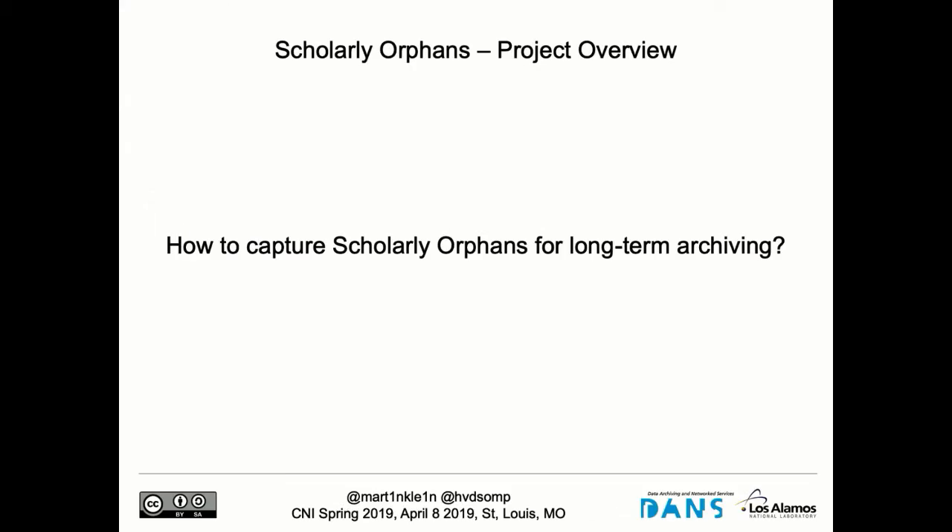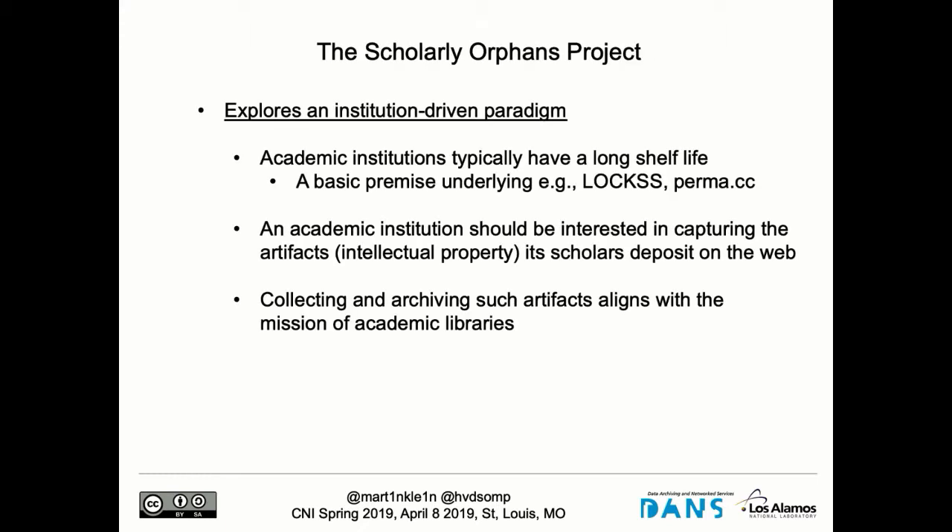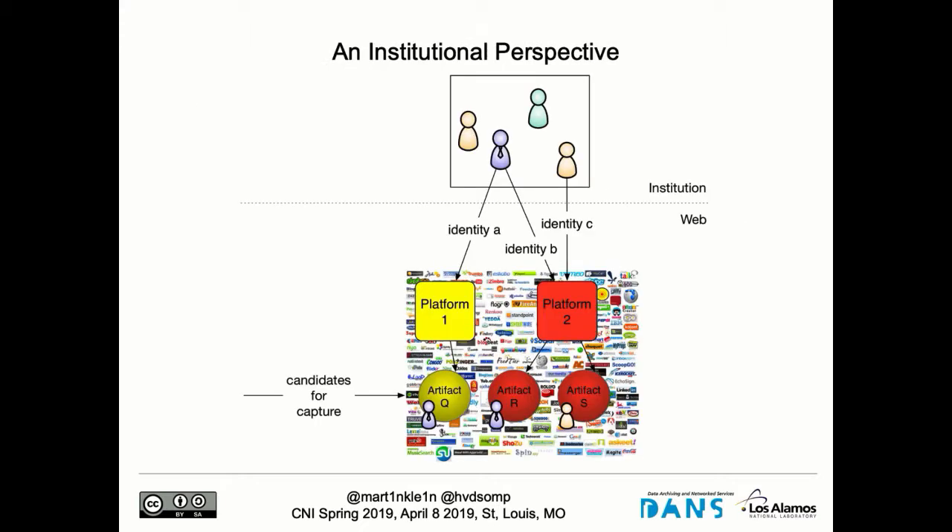These are the three problems related to our scholars using these web productivity portals. The Scholarly Orphans project is about understanding that these problems exist, understanding our researchers are doing this, and figuring out how we are going to archive that material. In this project we took an institution-driven perspective — starting from the premise that institutions should be interested in that material, because it's the intellectual property of their researchers. Collecting these materials is aligned with the mission of academic libraries, and academic institutions typically have a long shelf life — many have existed for hundreds of years.